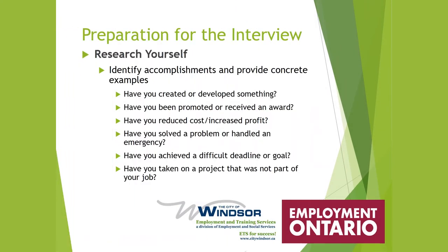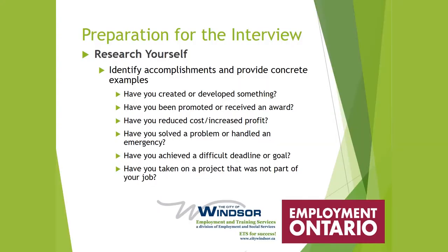In researching yourself you want to identify accomplishments and provide concrete examples. For example, have you created or developed something? Have you been promoted or received an award? Have you reduced cost or increased profit? Have you solved a problem or handled an emergency situation? Have you achieved a difficult deadline or a goal? Have you taken on a project that was not part of your job?